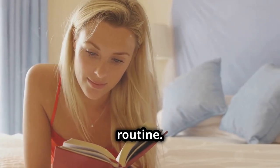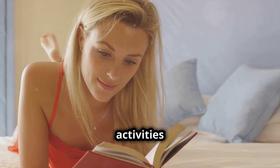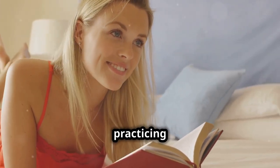Next, create a relaxing bedtime routine. Engage in calming activities before bed like reading, taking a warm bath, or practicing meditation.